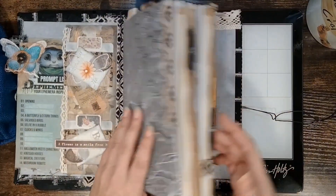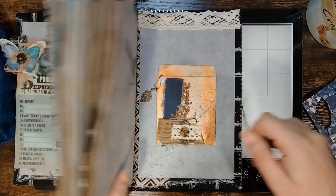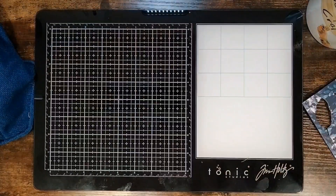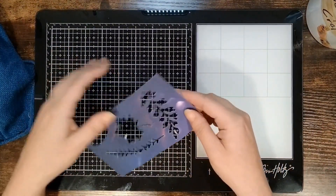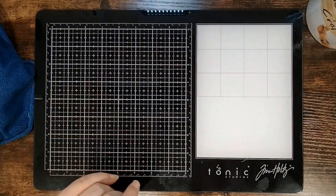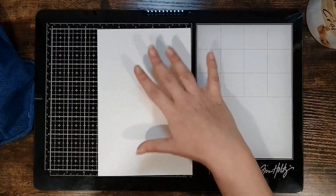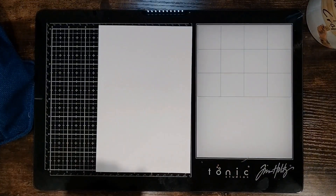Let's go ahead and grab our scrap and set our journal to the side. We're also going to set the scrap to the side for the moment — we will be using it. But the first thing I want to do is a little bit of collaging. This is just watercolor scrap paper that I had laying around.